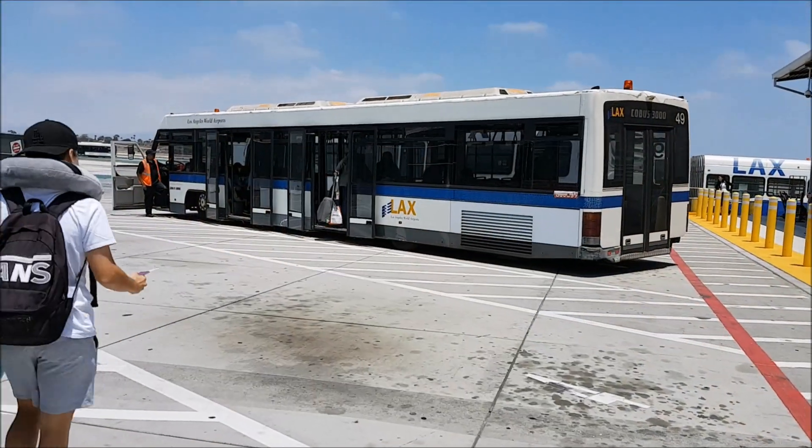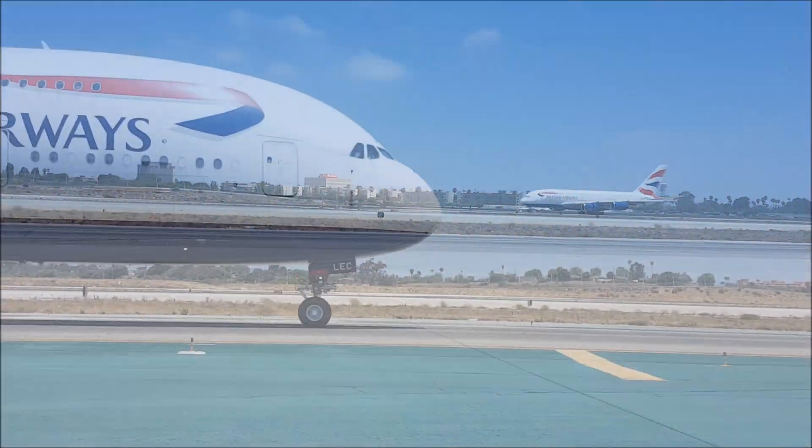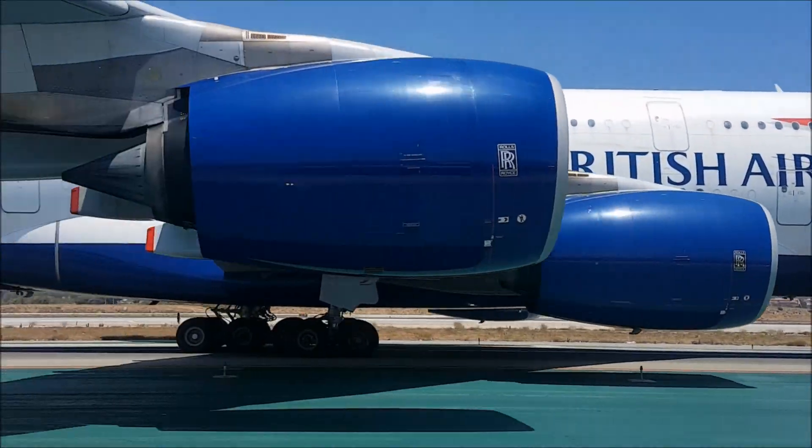After having my boarding pass scanned, we jumped on a bus which took us down to the remote gate so we could board the aircraft. We got some nice views of the runway along the way.